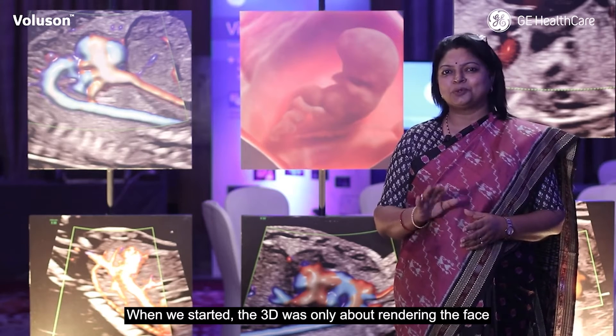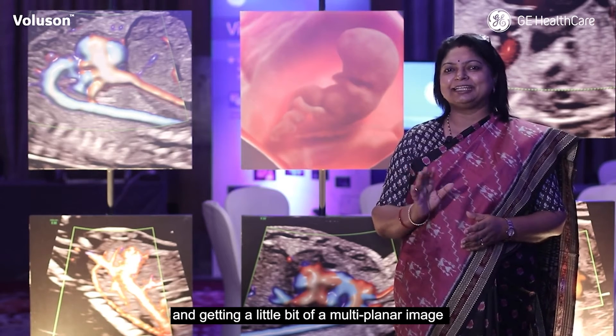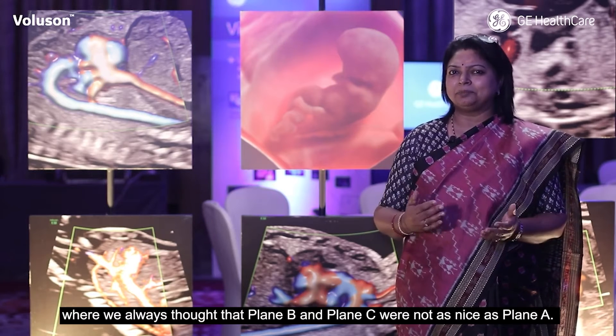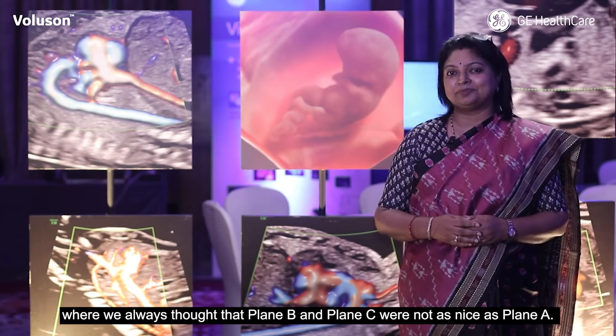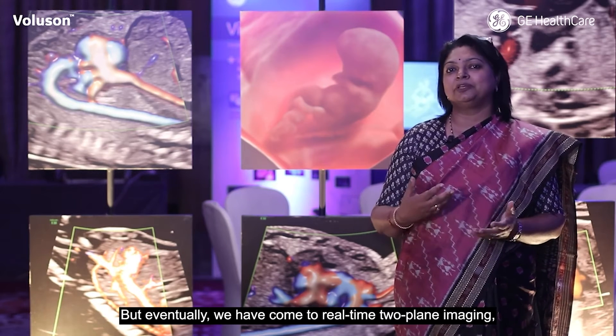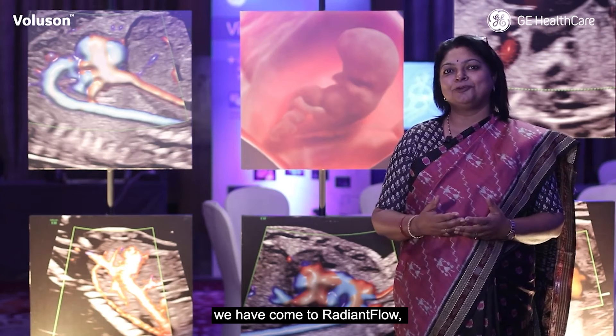When we started, the 3D was only about rendering the face and getting a multi-planar image where we always thought that plane B and plane C was not as nice as plane A. But eventually we've come to real-time two-plane imaging, we've come to radiant flows.